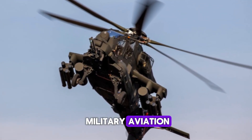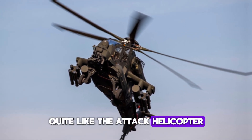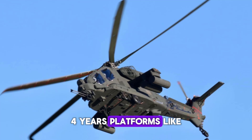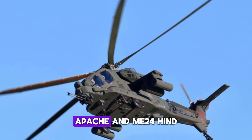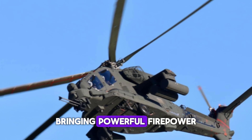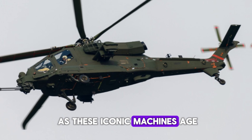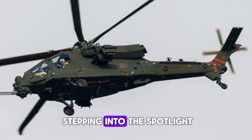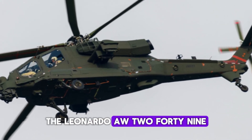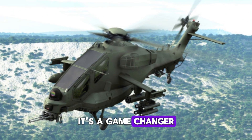In the world of military aviation, few innovations capture the imagination quite like the attack helicopter. For years, platforms like the AH-64 Apache and Mi-24 Hind have dominated the battlefield, bringing powerful firepower, speed, and agility. But as these iconic machines age, a new player is stepping into the spotlight — the Leonardo AW-249. This isn't just an upgrade; it's a game-changer.